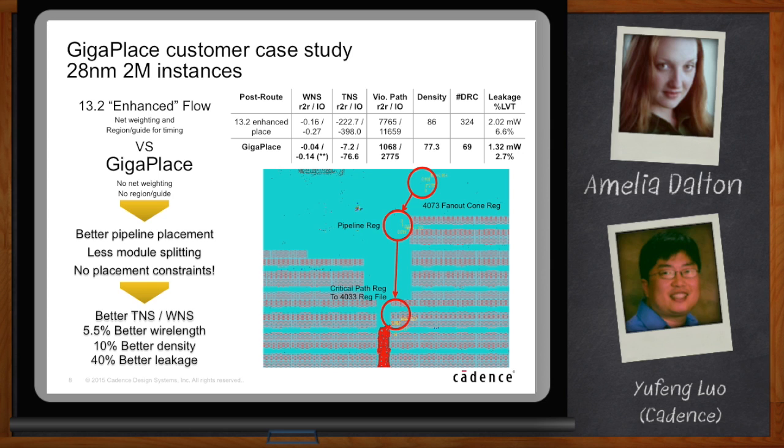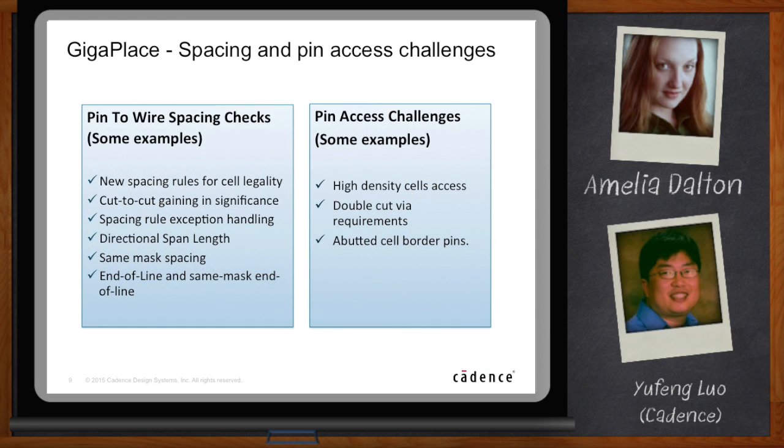There are so many new rules in this age of advanced nodes — double patterning, 10 nanometer — it's hard to keep track of all those rules. There are examples like pin-to-wire spacing checks and pin access checks. What's important is we now incorporate all those rules into the placer itself. We make sure whatever the placer places, the router can route.